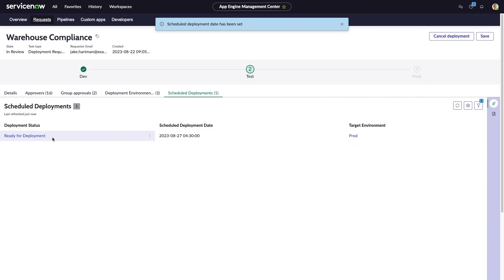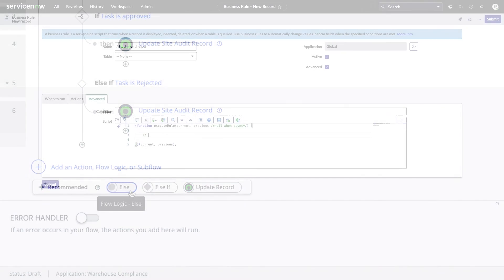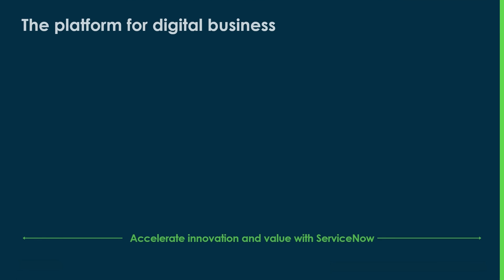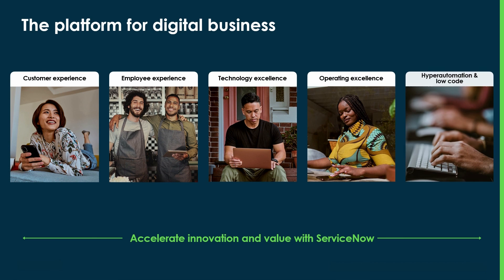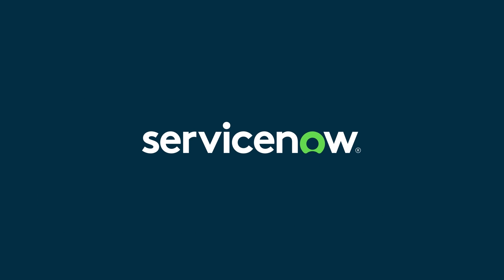Just like that, we've seen how new ServiceNow capabilities, especially those powered by generative AI, are making a massive difference in the lives of admins, developers, and anyone taking advantage of the power of the ServiceNow platform. This is just one example of how companies can accelerate value and innovation with ServiceNow, the platform for digital business. We make the world work better with pre-packaged and configurable solutions for customers, employees, and your entire ecosystem, all built on a common cloud platform. To learn more, visit ServiceNow.com and check out our full range of hyper-automation and low-code solutions.